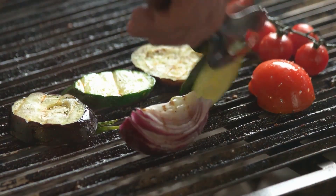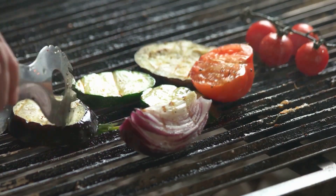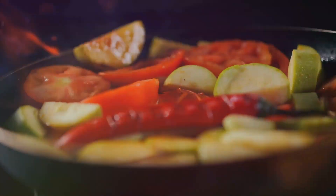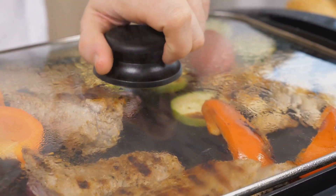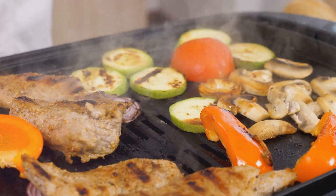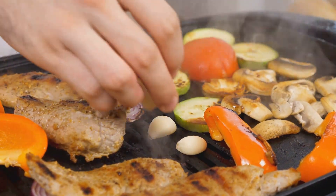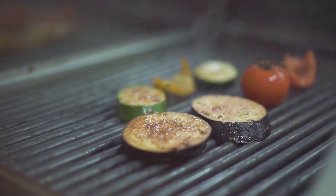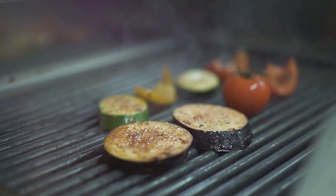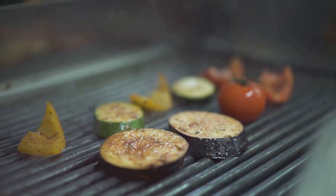Now let's flip over to grilling. Grilling imparts a delicious smoky flavor to both vegetables and meats without needing to add extra fats. For vegetables, it's as simple as tossing them in a smidge of healthy oil like olive or avocado oil and placing them on a hot grill. Meats benefit from the open flame as excess fat can drip away, resulting in a lower fat content. However, grilling comes with a cautionary tale: be mindful of charring, as it can create potentially harmful compounds. To prevent this, avoid direct flame contact and remove any visible charred portions before eating.